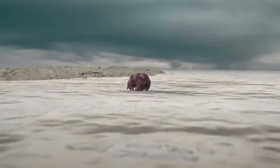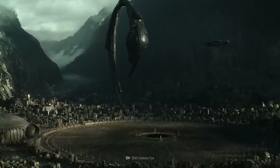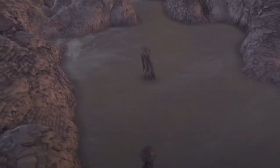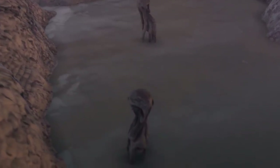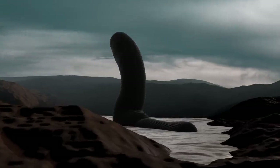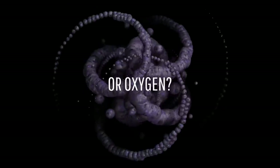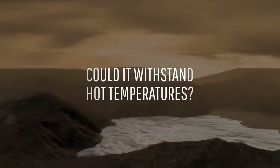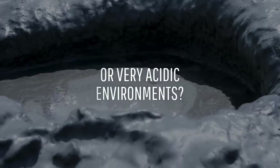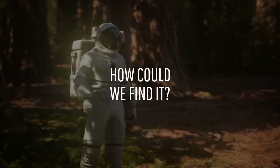There are billions of planets in the Universe that theoretically can support life. But so far, we haven't discovered any aliens out there. Maybe the reason is we're just looking in the wrong places. What if alien life isn't anything like the life we know of? What if it doesn't need water? Or oxygen? What if it can withstand incredibly hot temperatures, or very acidic environments? And what would we need to search for to finally find it?